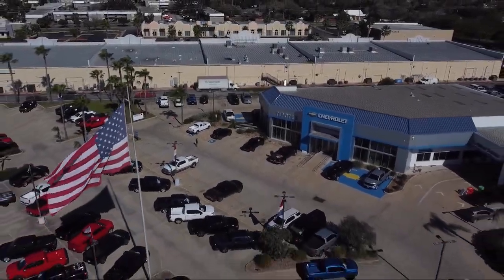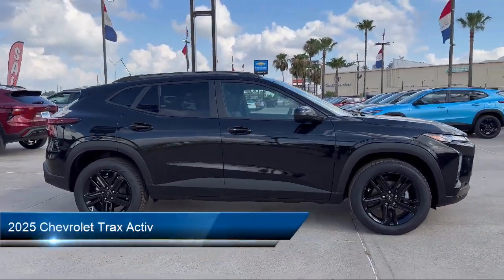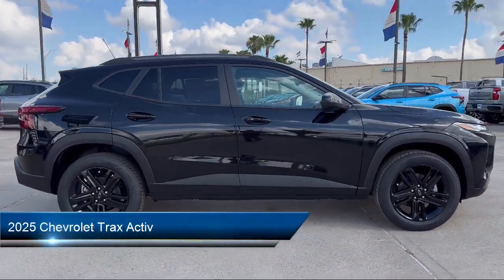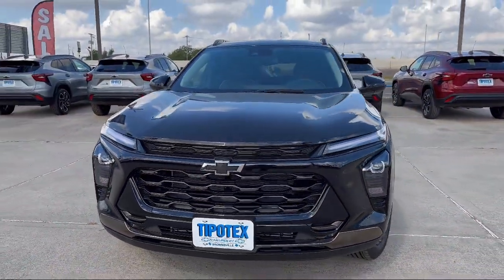Welcome to Tipotec Chevrolet, and here's a look at one of our great vehicles for sale. It comes equipped with Automatic Emergency Front Braking, Multifunction Remote Proximity Entry System, and Wireless Bluetooth Data Link.